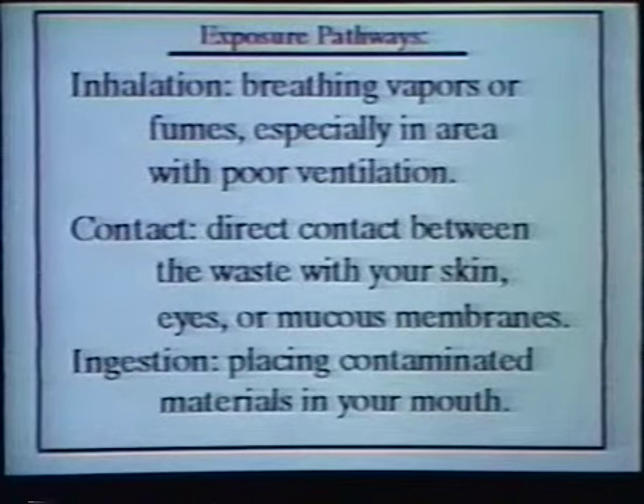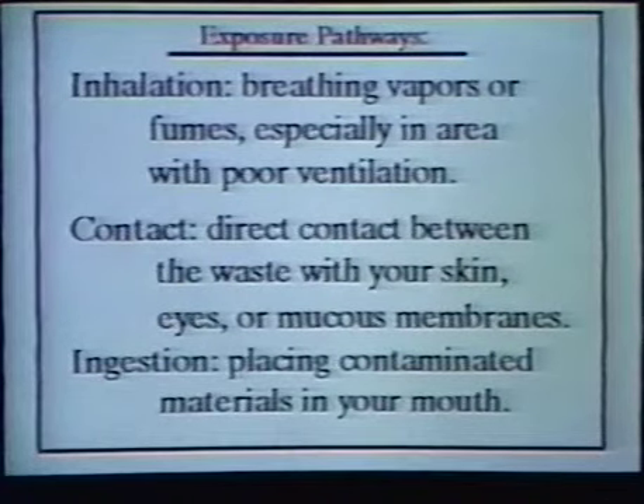Exposure pathways are the routes through which you can be harmed when handling a hazardous waste. They are inhalation, which comes from breathing of vapors or fumes, especially in an area with poor ventilation; contact, which comes from direct contact between the waste and your skin, eyes, or mucous membranes; and ingestion, which comes from placing contaminated materials in your mouth, such as food or a cigarette.